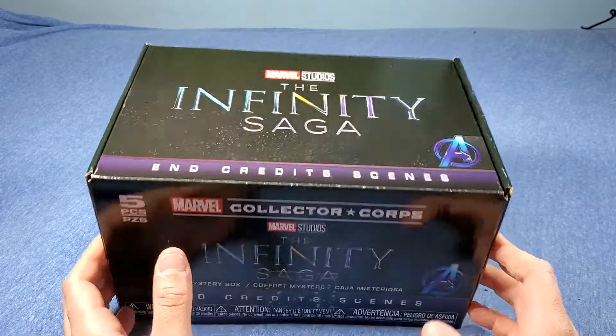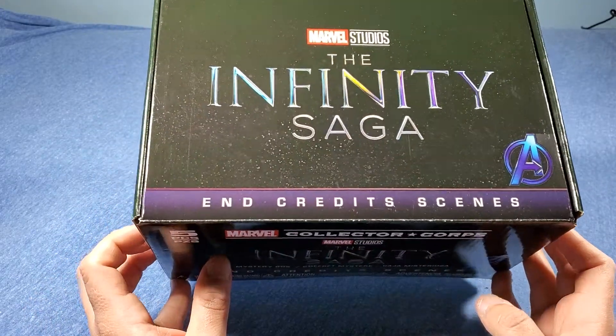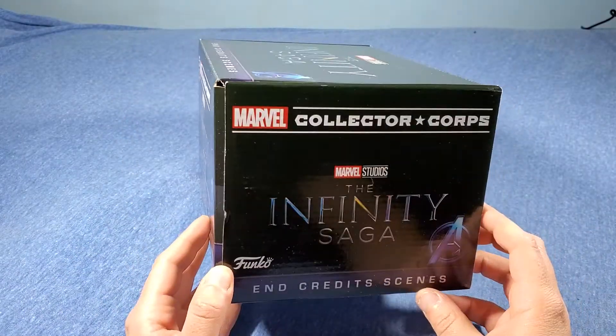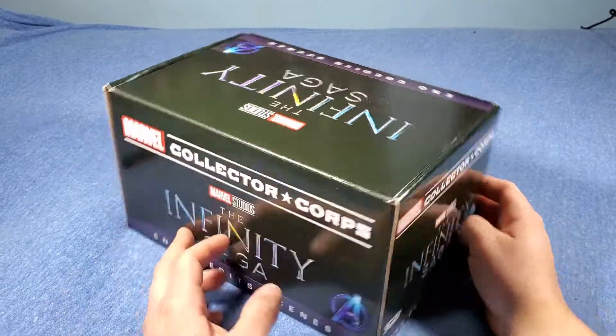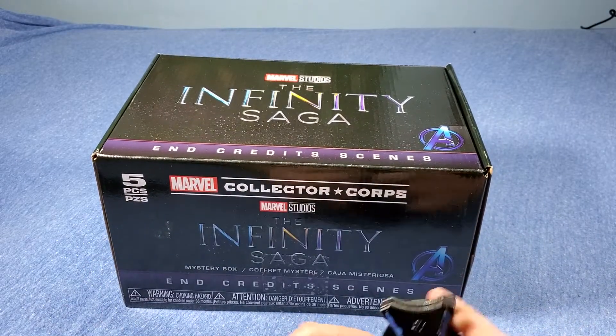Now before I open it up, let me just show you the box. Here's the Avengers logo right there. It says 'end credit scenes,' which is interesting — I don't know why it says that. Here's the box; it just says the same thing around the entire box.